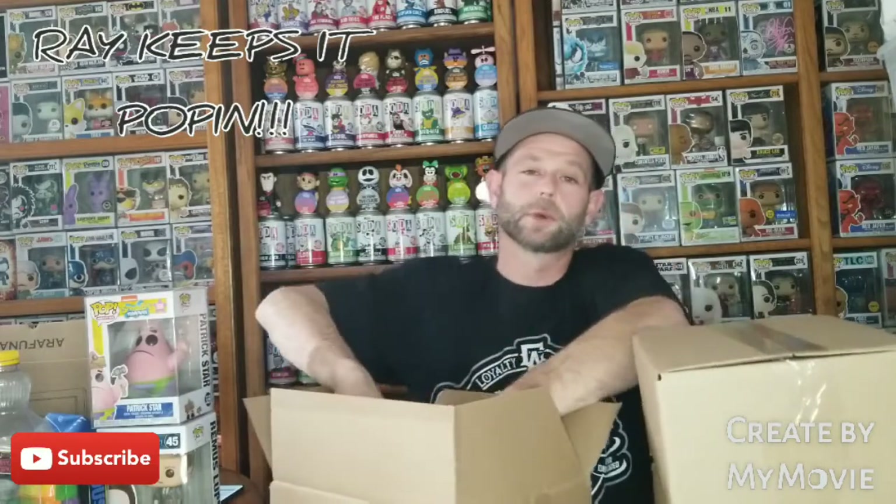Anything I don't keep will be in my next Whatnot auction, which will be November 28th — that's this Sunday, 8 a.m. Pacific time. I'll leave the link in the description along with Jnavo and my Instagram. All right, we got two more pops in the next box.